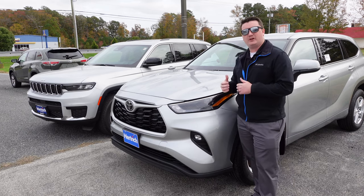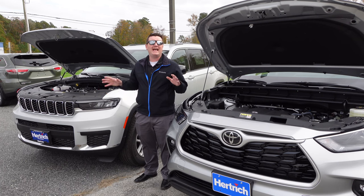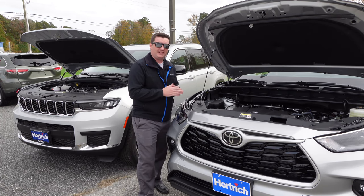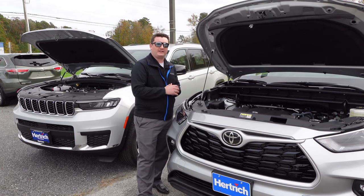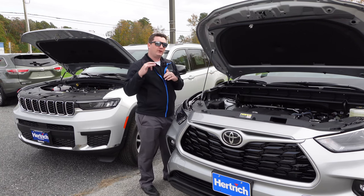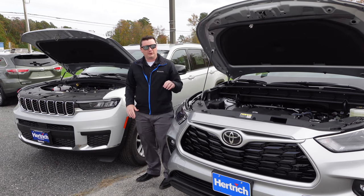Let's pop open these hoods and see what's underneath. Both vehicles go a similar route for 2022 — both have naturally aspirated V6 engines and eight-speed automatic transmissions. The Toyota has a 3.5-liter V6 with 295 horsepower and 5,000 pounds of towing capacity. One notable difference: the Highlander has a manual hood prop, while the Grand Cherokee L gives you hydraulic hood struts, which is a nice touch.